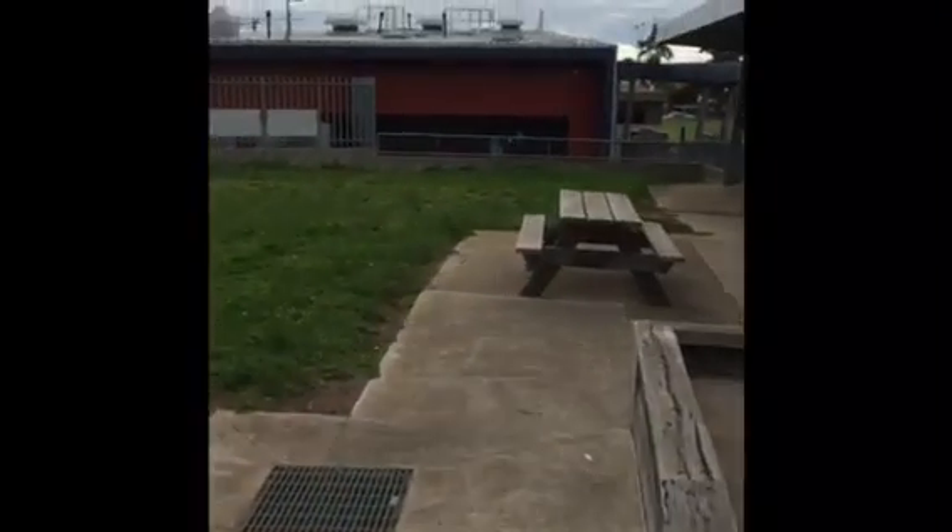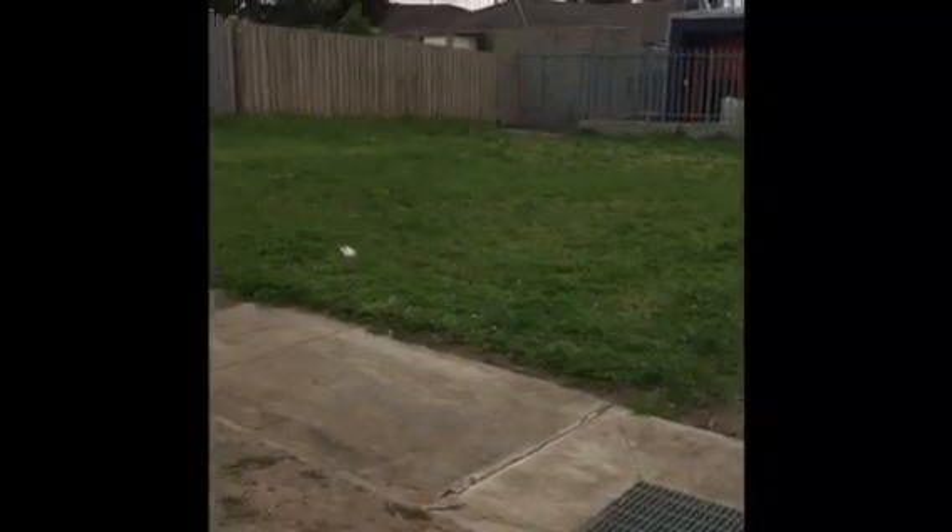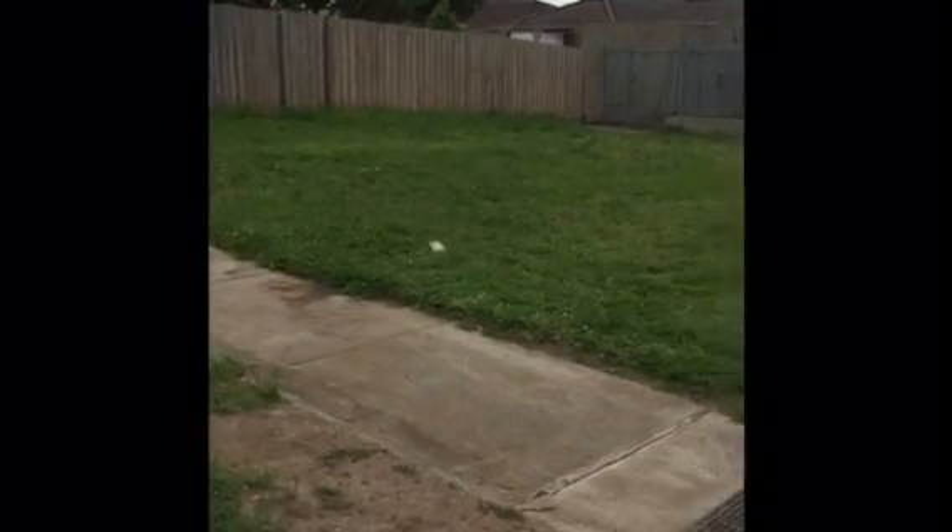Just behind me there's this really blank space. There used to be a classroom here — it was my classroom and it burnt down. So we've got this blank space where maybe we could add something like the wattle tree and have a special area. I think it would be really good to replace it and have something to be proud of.